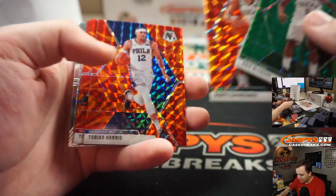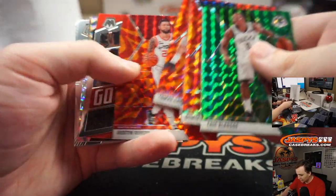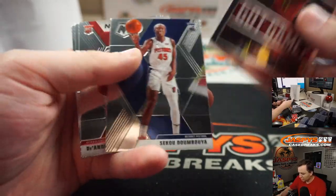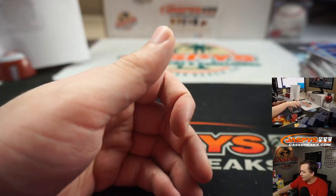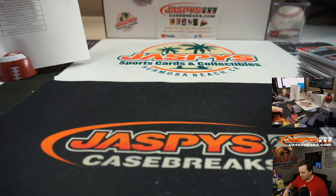Bledsoe, DiVincenzo, Tobias Harris, Tomas, Austin Rivers, Moses Malone, Sekou, Hunter, Windler, and Shaquille O'Neal to end it off. So there you go — that was Mosaic 4. Thanks everybody. Number 5 coming up next.